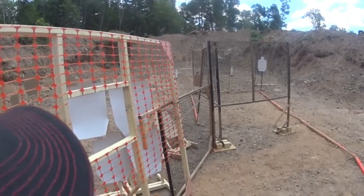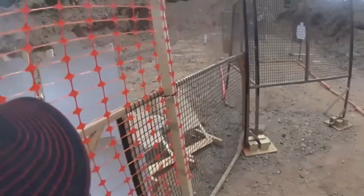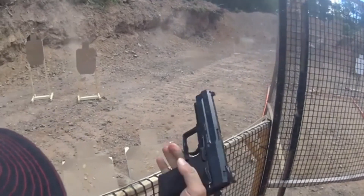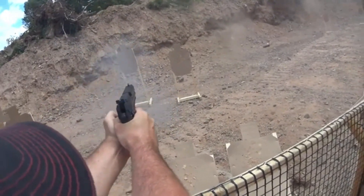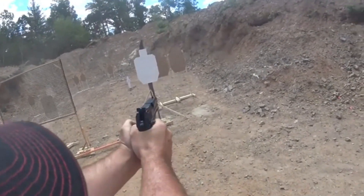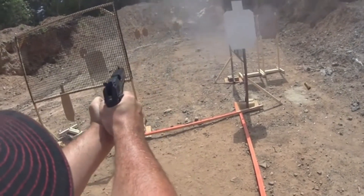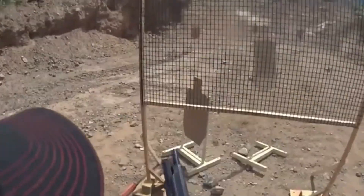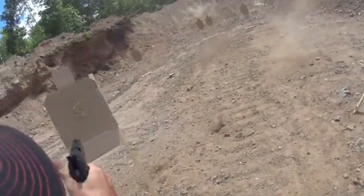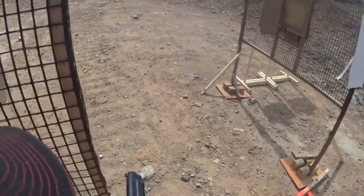The USP also has a decocker lever, which allows the shooter to safely decock the gun without pulling the trigger. The HK USP has been used by a variety of military and law enforcement agencies around the world, including the US Navy SEALs and the US Secret Service. It has also gained popularity among civilian shooters for its reliability and versatility. Over the years, HK has continued to refine and improve the design of the USP, resulting in several different variants and models.